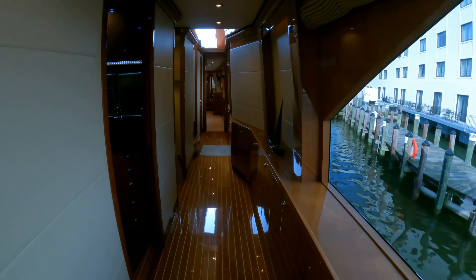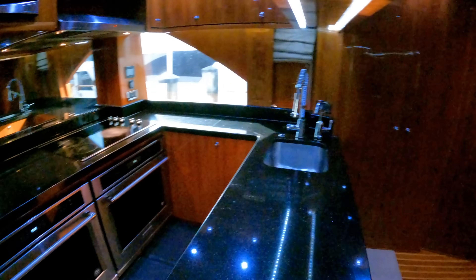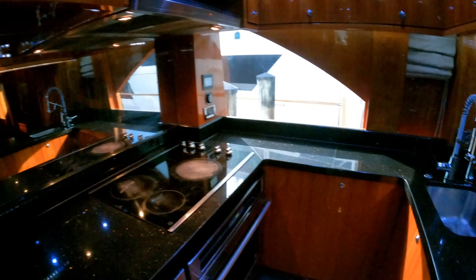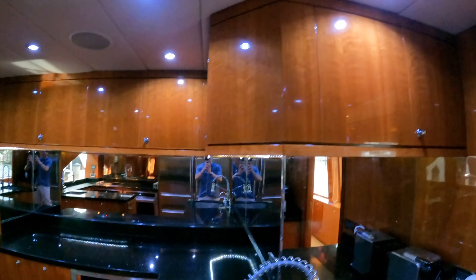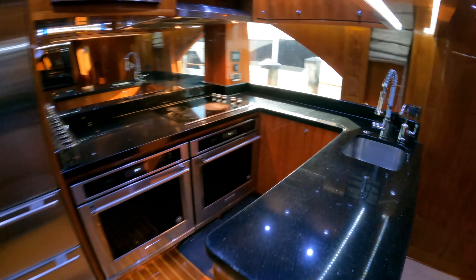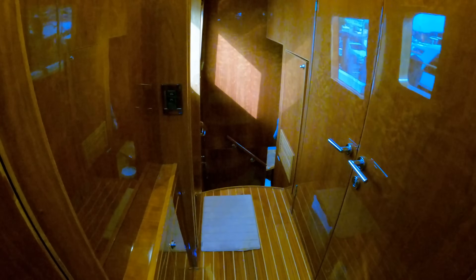If we keep moving forward, we will end up in the galley. This is a really large galley for a yacht this size. You can see you have some Sub-Zero fridges and freezers, two ovens as well as a four-burner cooktop and a microwave overhead. There are two different sinks, and in this galley you have a ton of prep space as well as storage areas. I like how the galley is laid out where the chef can be preparing food and then everything can be presented over here so no one gets in each other's way. Down this staircase leads to the crew area, but we will check that out a bit later in the tour.